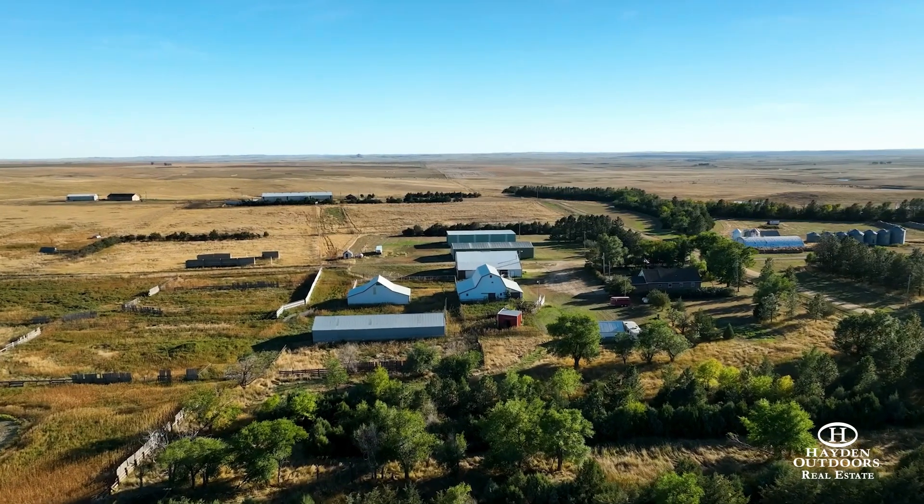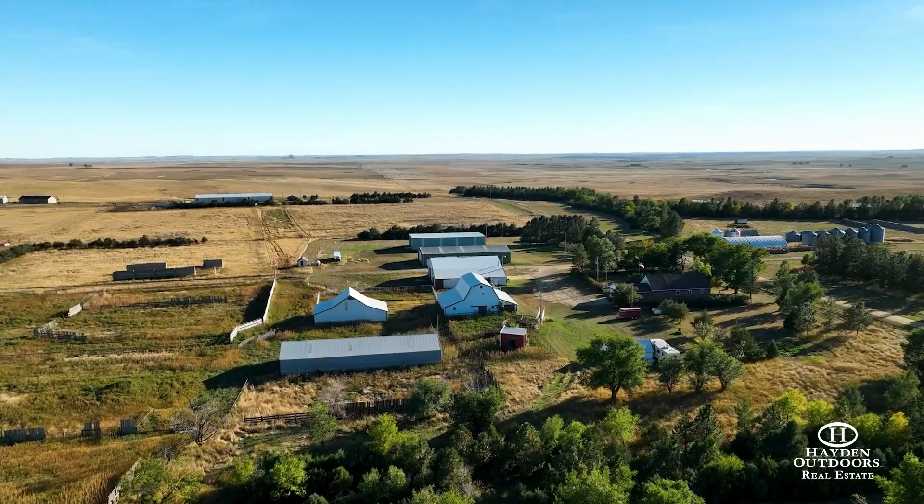There are several machine sheds, grain storage bins, and miscellaneous buildings located throughout the ranch.